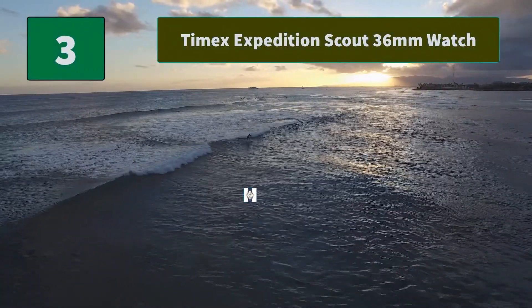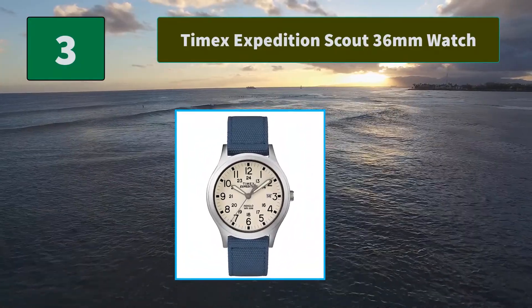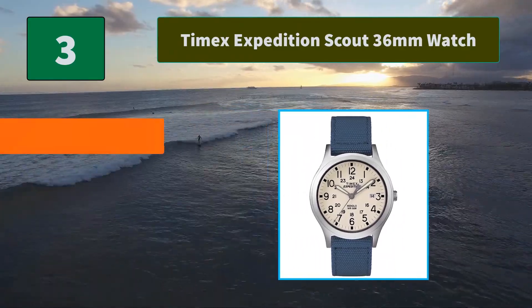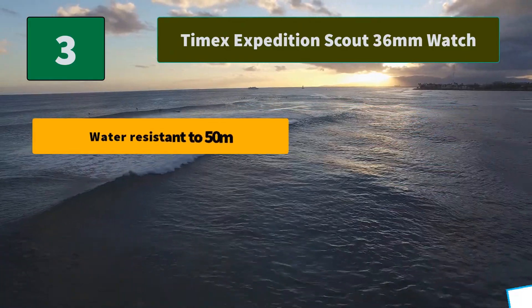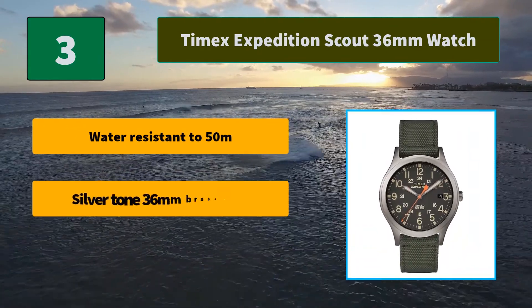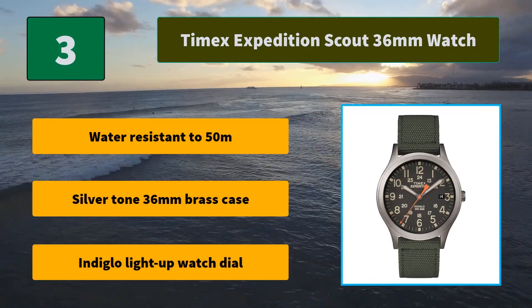Number 3: Timex Expedition Scout 36mm Watch. This 36mm Scout design gives you rugged metal construction and 12- or 24-hour military time markings. Main features: water-resistant to 50m, silver-toned 36mm brass case, Indiglo light-up watch dial.